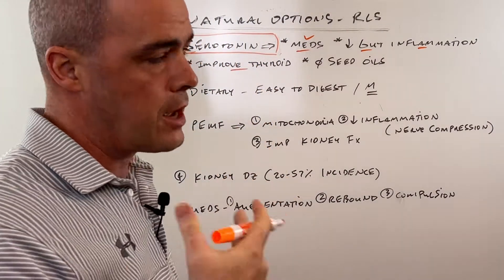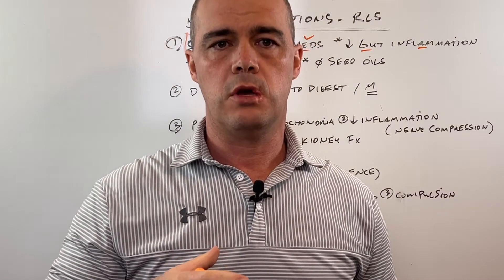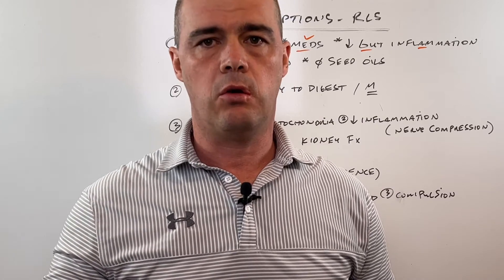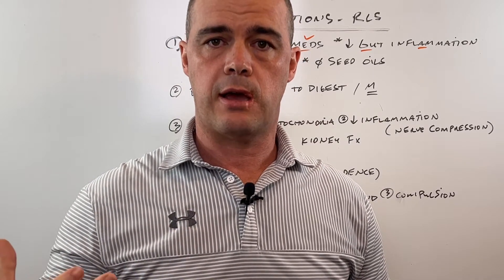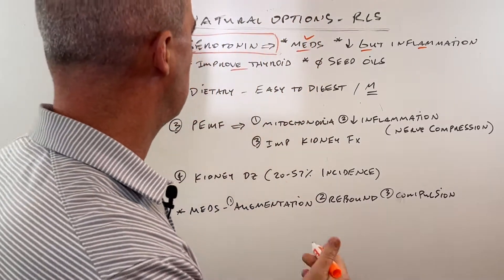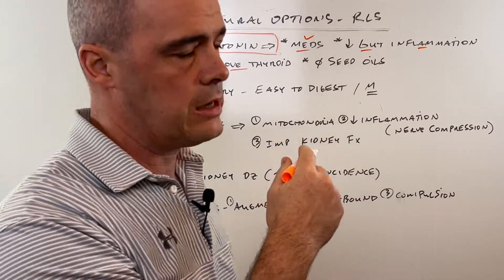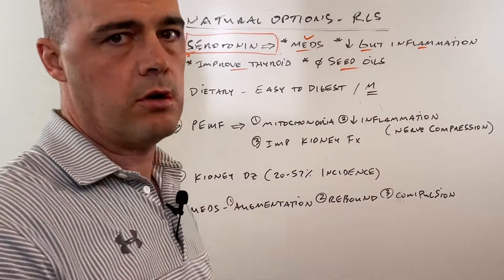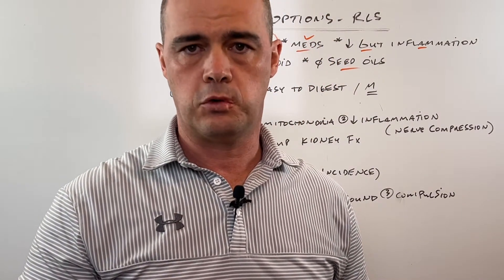Thyroid — do you have thyroid issues? One of the things you want to do is to make sure that you have a healthy thyroid. It's a completely whole other topic. We address it incorrectly a lot of times in the medical community, but that's something that contributes to elevated serotonin levels. Lastly, and we'll get into this a little more in dietary, get rid of seed oils. Seed oils are no bueno — not good for serotonin levels.